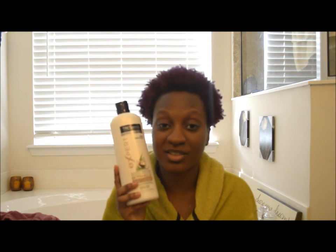This is the TRESemmé Botanique Nourish and Replenish Coconut Milk and Aloe Vera Conditioner. I already heard about this stuff before, so this isn't a relatively new product. I heard that TRESemmé Naturals was being discontinued a very long time ago, and this was right at the time where I was almost done with the bottom of a bottle of TRESemmé Naturals that I was using.